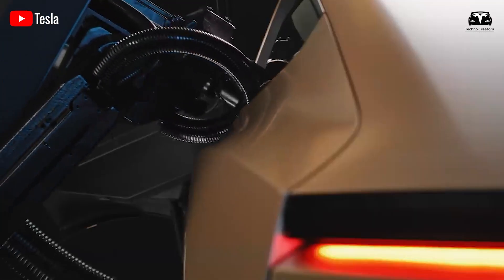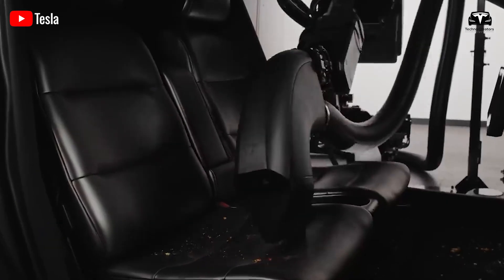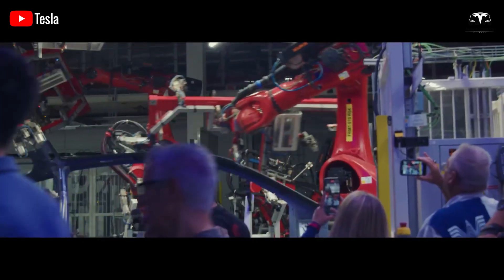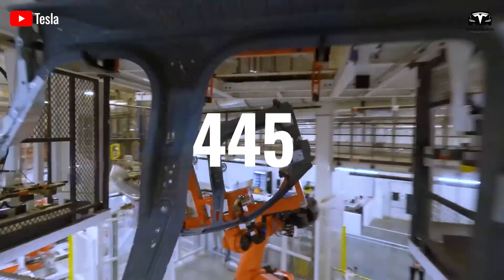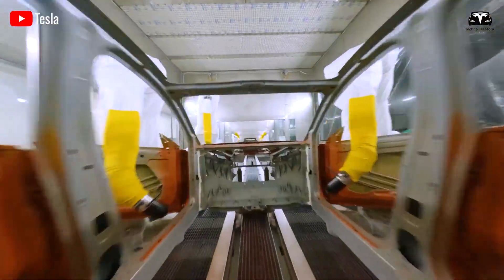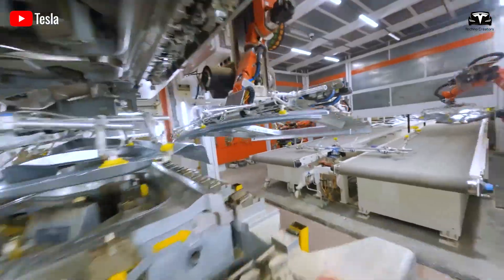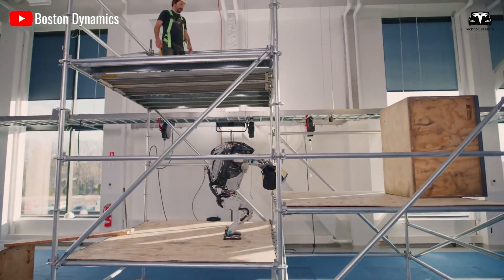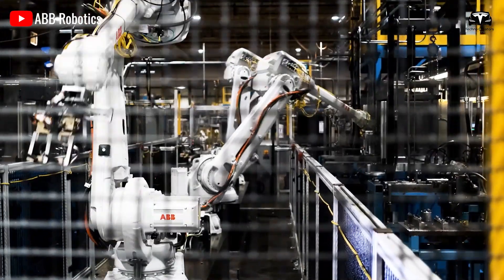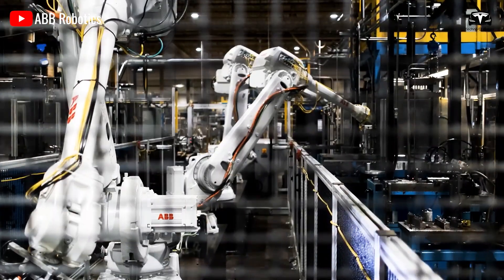A key factor contributing to Tesla's production line efficiency is the deployment of a large number of automated robots. In total, over 445 robotic arms have been integrated into the Model Y production line. Those familiar with manufacturing understand how challenging it is to operate such a vast array of machines daily without interruptions.